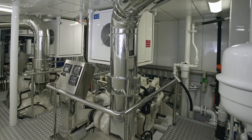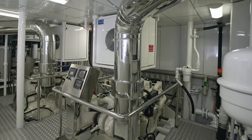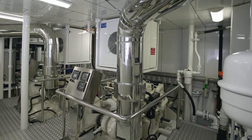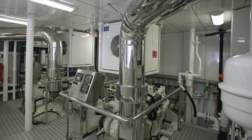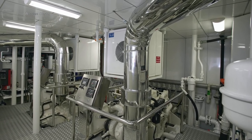She's powered by twin 3406E DITA Caterpillar engines. They can push her through the water at a top speed of 13 knots. Meanwhile, she has a range of 4,000 nautical miles.